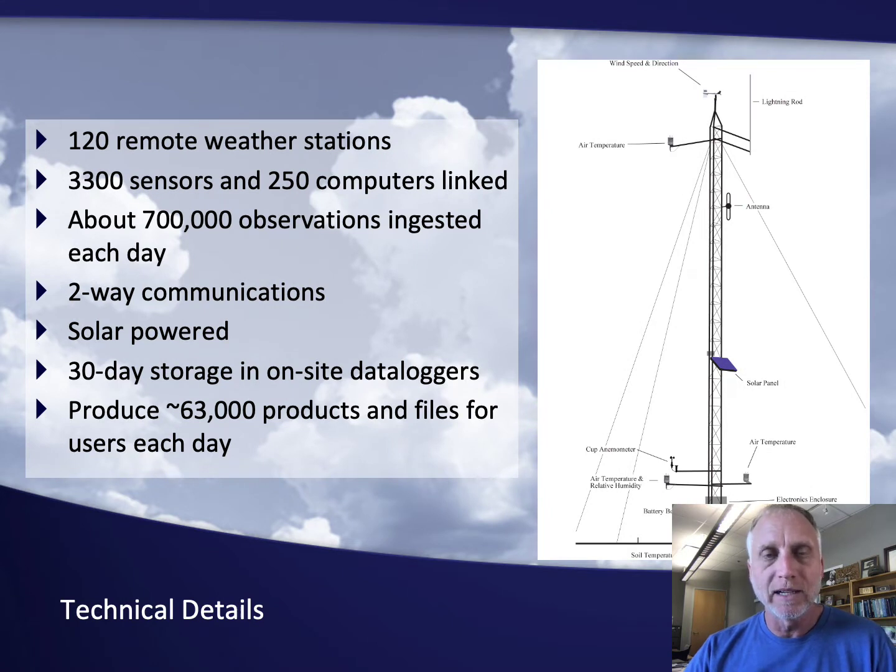This is what a typical mesonet station looks like. There is often a 10-meter tower. The reason for 10 meters is so that we can put the wind speed and direction up at the top — 10 meters is the official WMO height for wind speed and direction around the world. And then along the tower, other measurements: air temperature, relative humidity, pressure, solar radiation, rainfall, and the soil temperature and soil moisture measurements also.